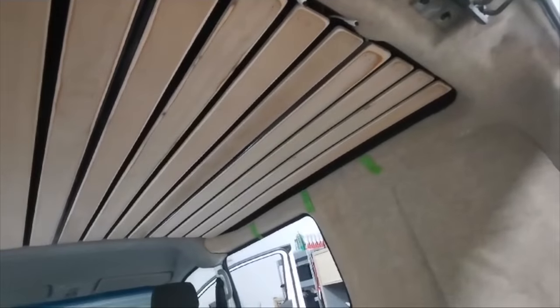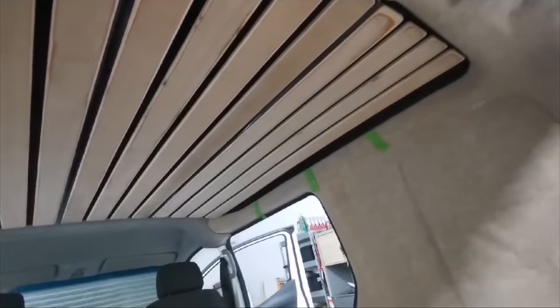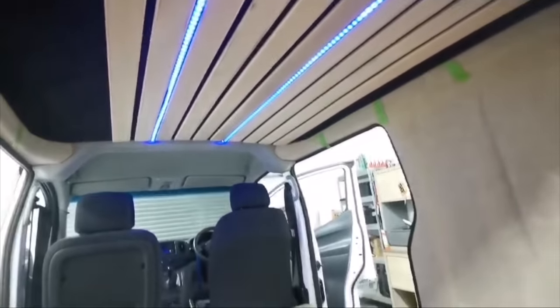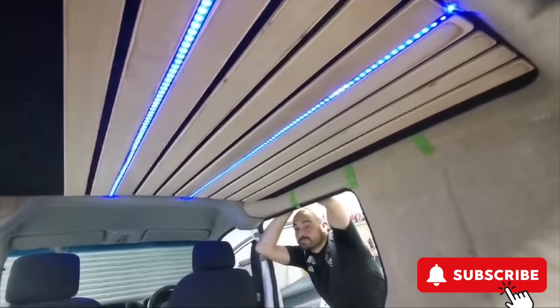What else did we do, Bales? Obviously as you can see up there — there's no ceiling lights. What is that? Oh baby! What about disco mode to finish it off?